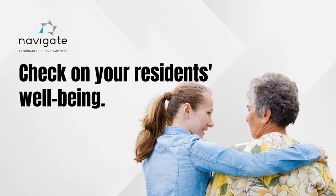Check on your seniors regularly, especially those who don't have family and friends who keep up with their well-being.